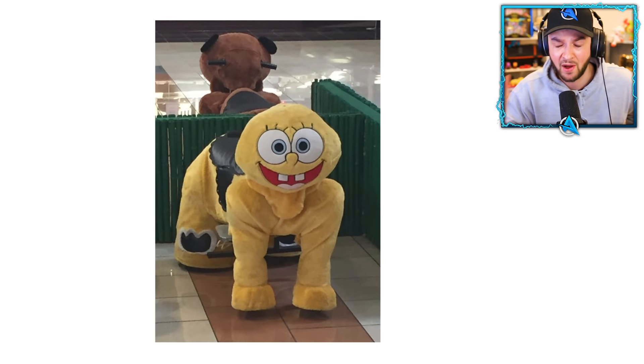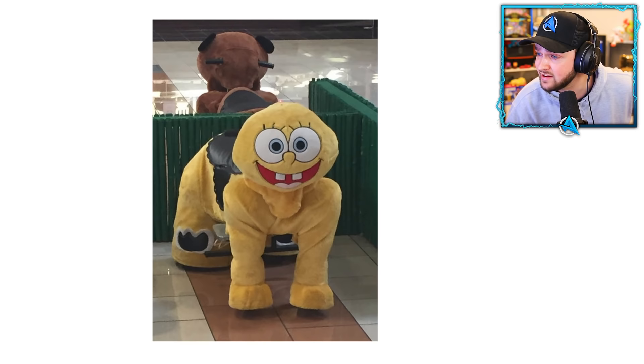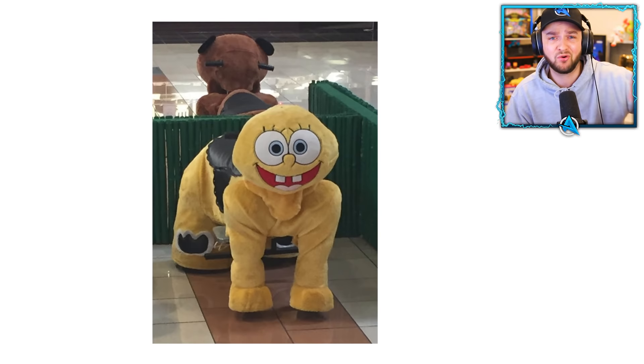Spongebob — a square sponge. But this Spongebob... I don't even know what I'm looking at. Is it a Spongebob horse? Is his head being turned into a horse? What's happened to poor Spongebob? One like equals one prayer for poor Spongebob. If we get enough likes, hopefully we can turn him back into a square sponge.